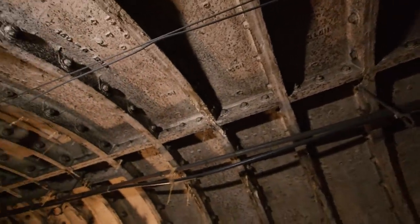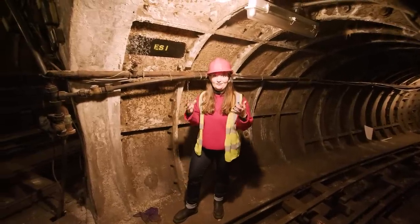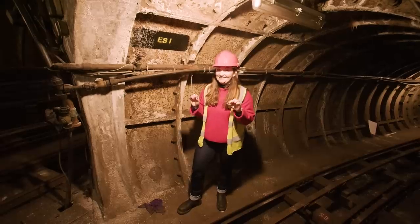Even though these tunnels weren't operational during the First World War, they were still useful. Some of the treasures from the National Portrait Gallery and the British Museum were kept here. It's even thought that the Rosetta Stone was kept safe in these tunnels.